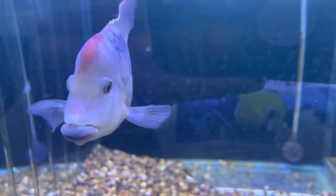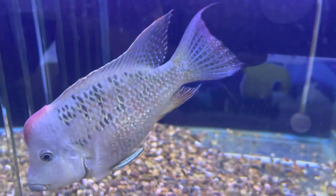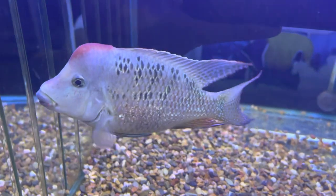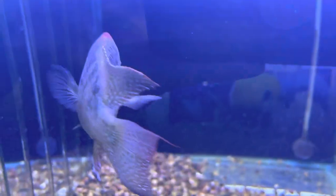They're a geophagus type species, which means they're great for digging in the sand and keeping the sand nice and clean. This is just a gorgeous fish.